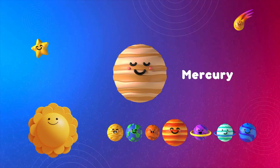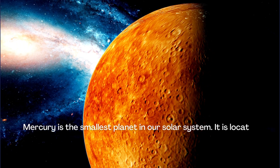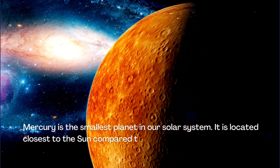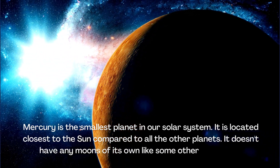Mercury is the smallest planet in our solar system. It is located closest to the Sun compared to all the other planets. It doesn't have any moons of its own like some other planets do.